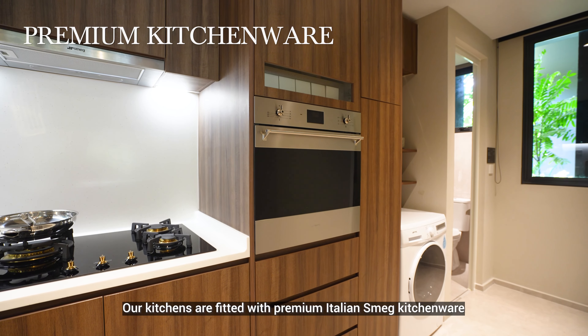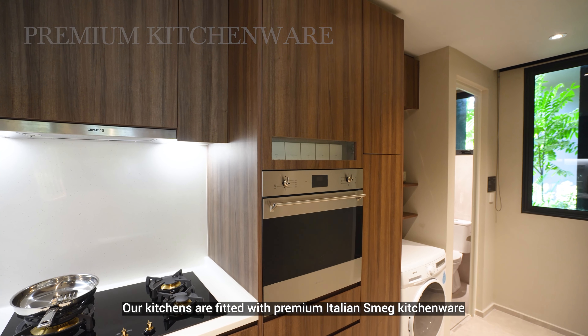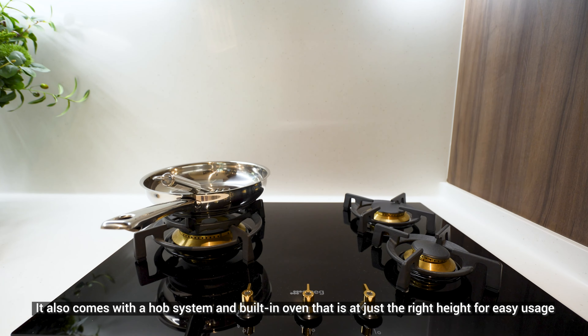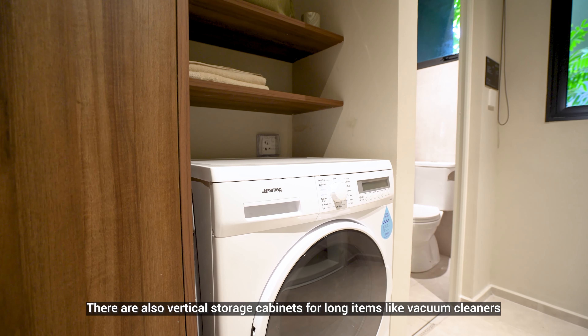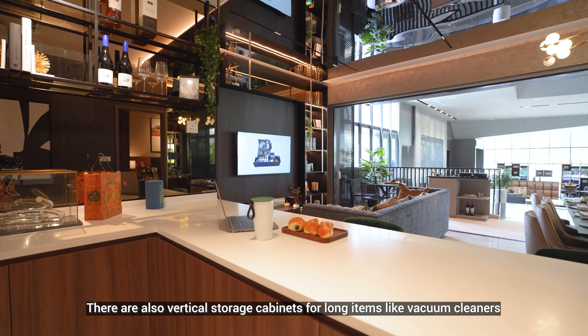Our kitchens are fitted with premium Italian Smeg kitchenware. They also come with a hob system and built-in oven at just the right height for easy usage. There are also vertical storage cabinets for long items like vacuum cleaners.